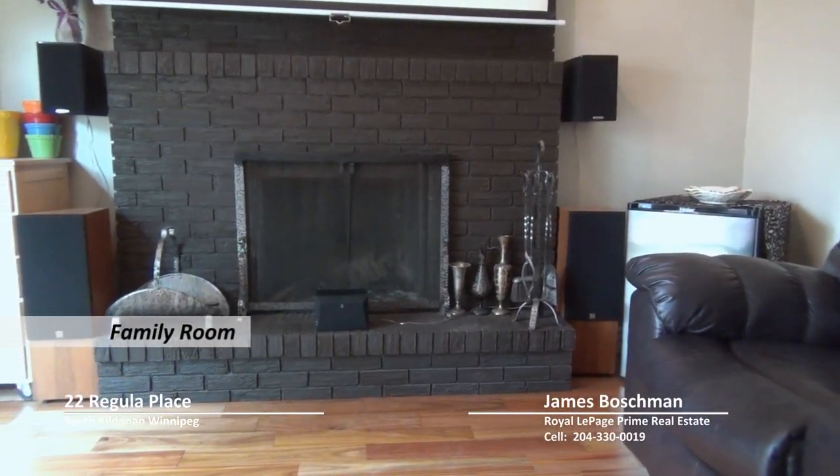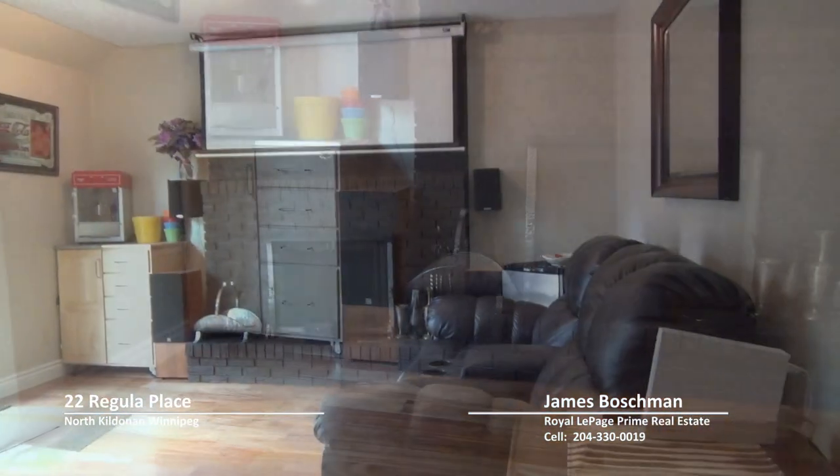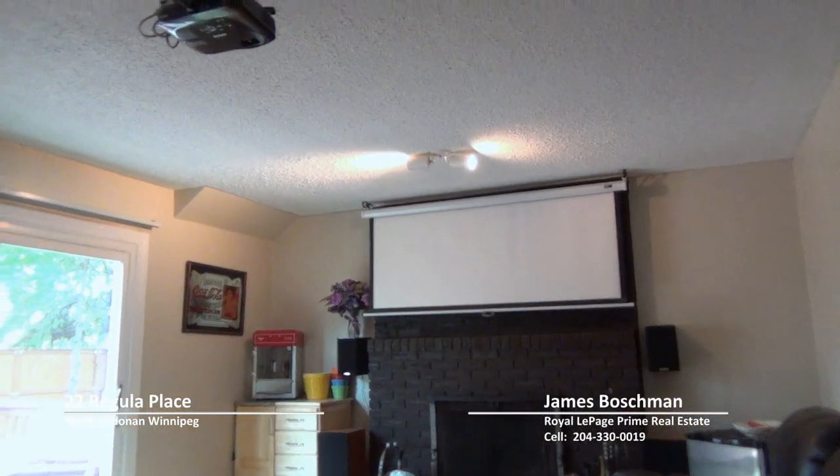The main floor of this home also boasts a large family room that's perfect for curling up on the couch and watching a movie on your projection screen, which is also included.